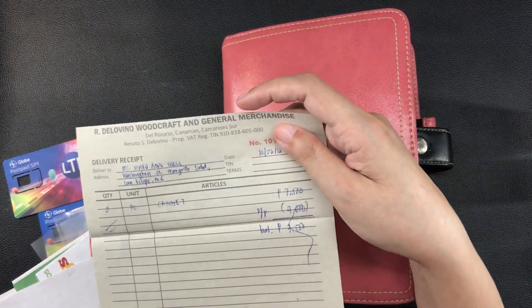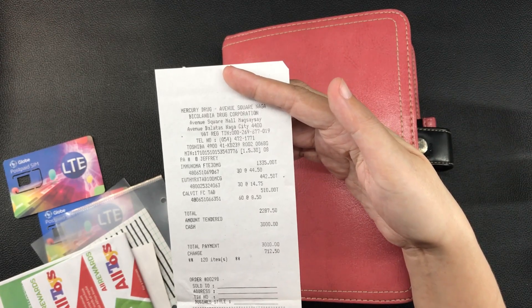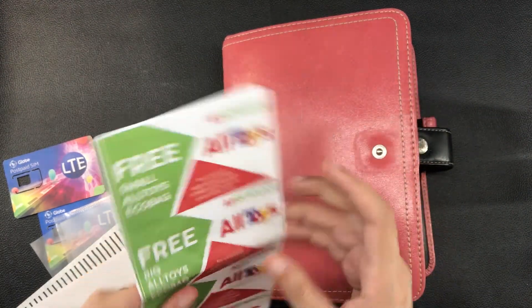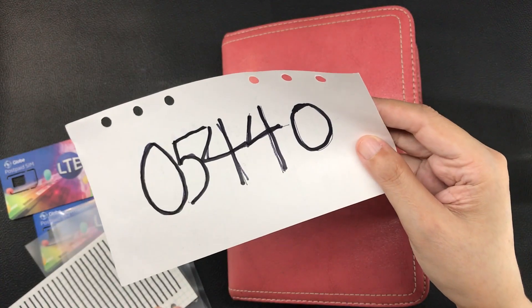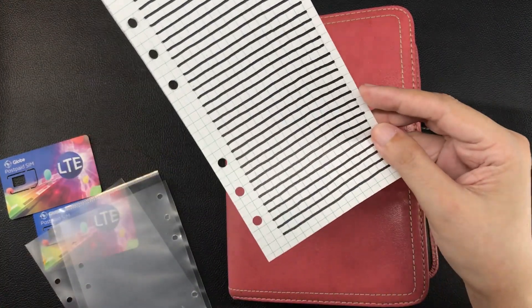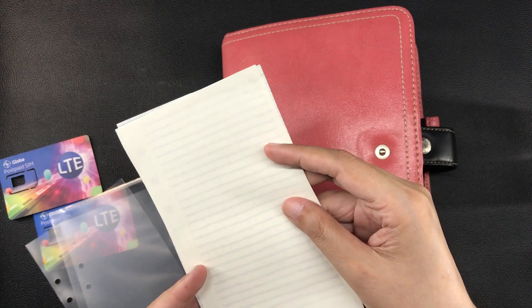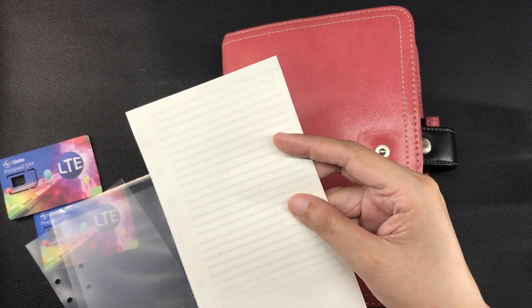Another receipt from the woodworker — this is for Chandler's standing desk I believe — and here's the receipt for his chest of drawers. A receipt for medication, a set of coupons from a shopping mall, all expired of course. And this is a writing guide that I used to write in my journal when writing on those personal sized blank Tomoe River paper sheets that I showed you near the beginning of this video.